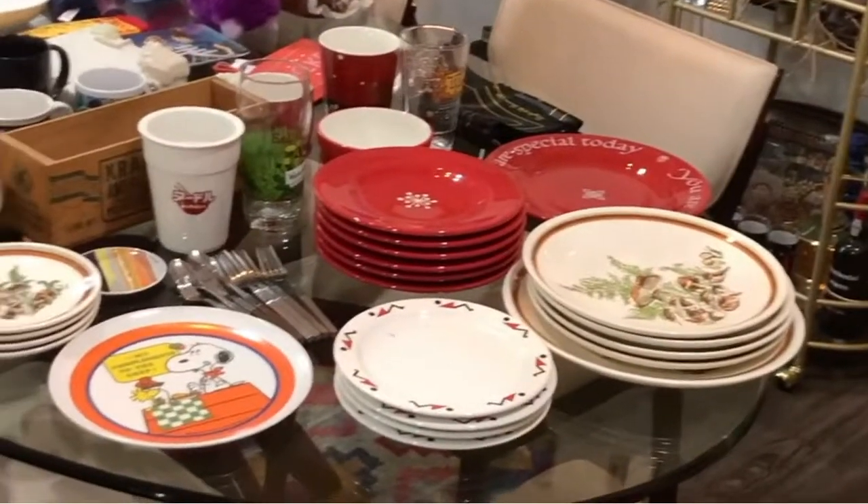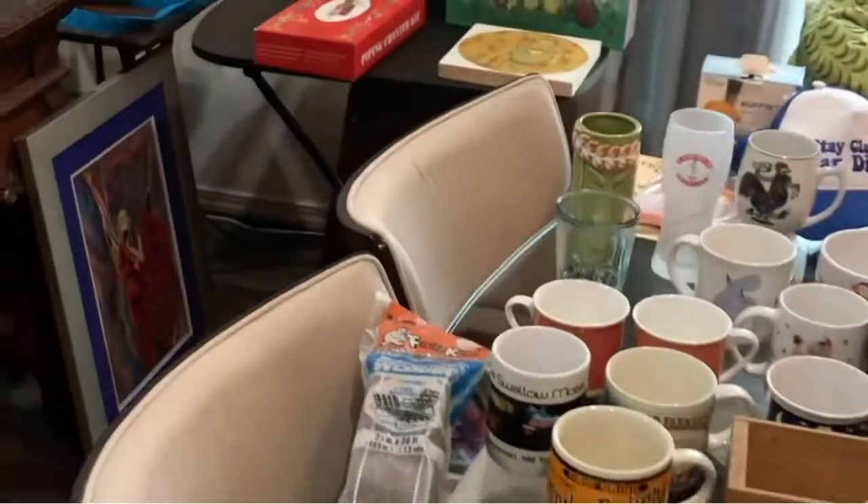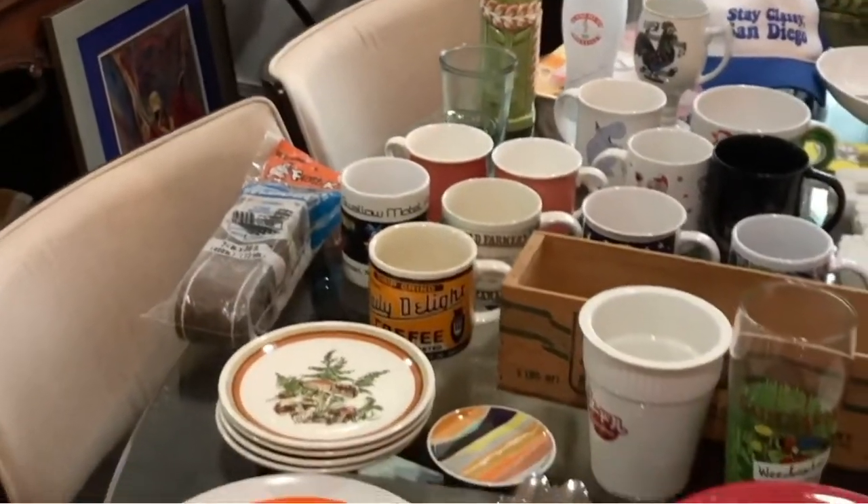Hello! So this happened — we weren't supposed to thrift, but we got good deals. Here we go again. Irving, Texas, y'all. We went to an estate sale, and here's what I got.